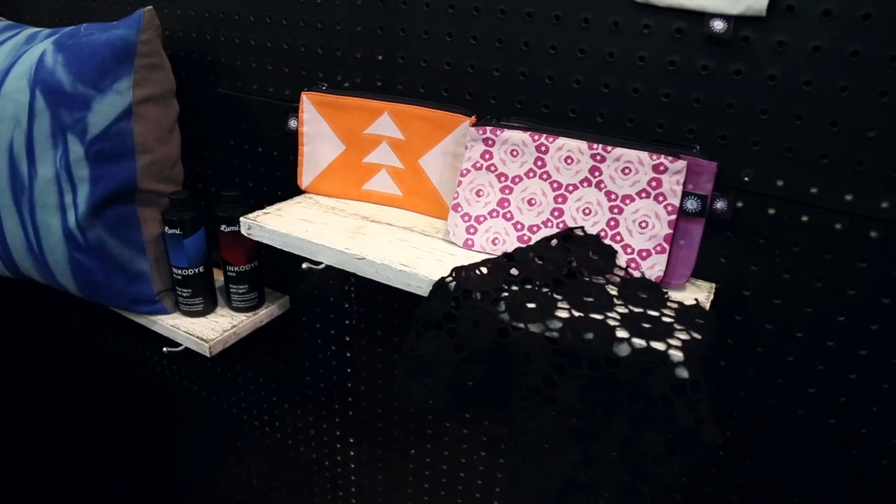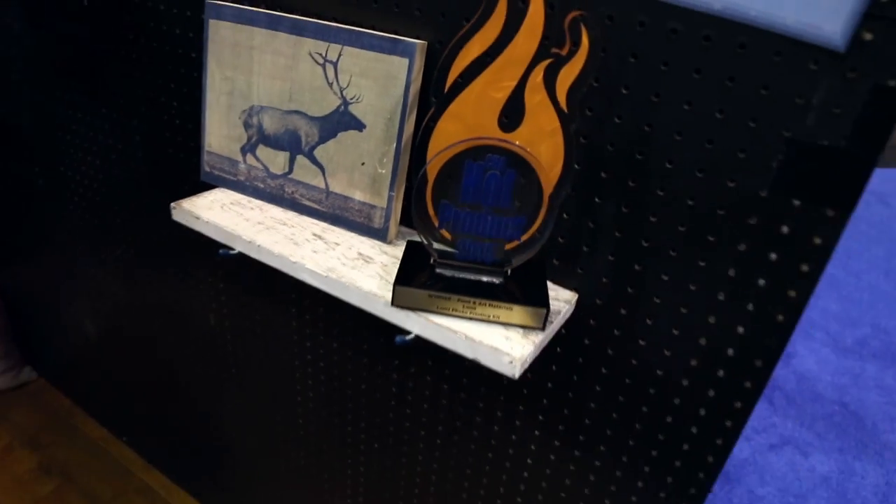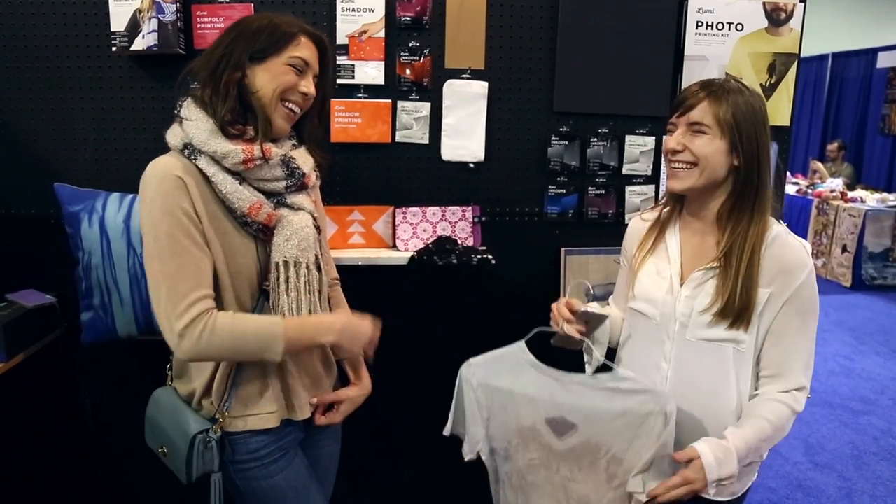How long would something like this take? Ten minutes in the sun. Oh my gosh, that's way faster than this pack project. I think you guys need to make Lumi t-shirts with your new award on it because you need to wear it proudly. Well, it's a good idea. We're trying to be modest. Don't be modest — you're awesome. Show it to the world.